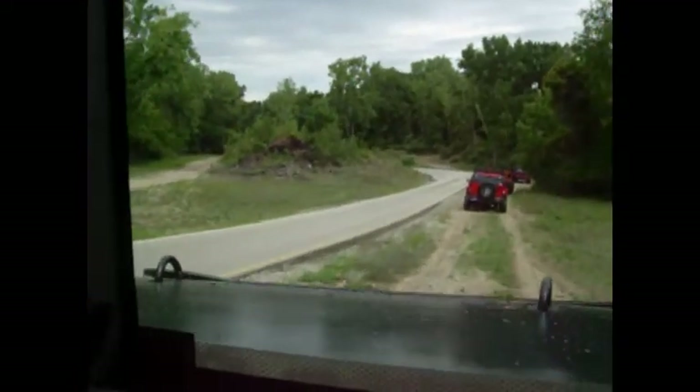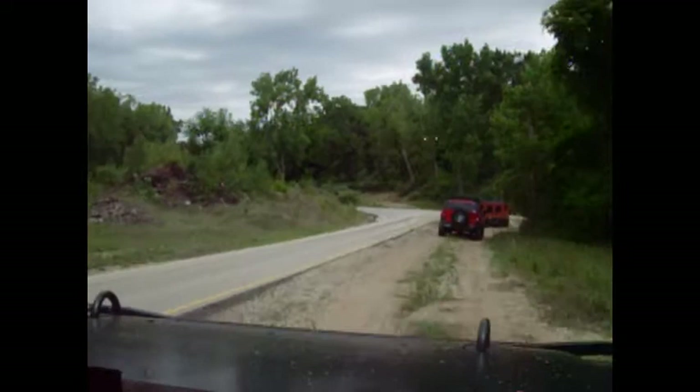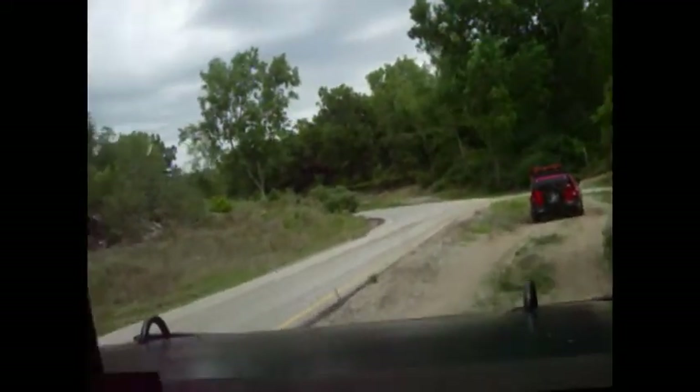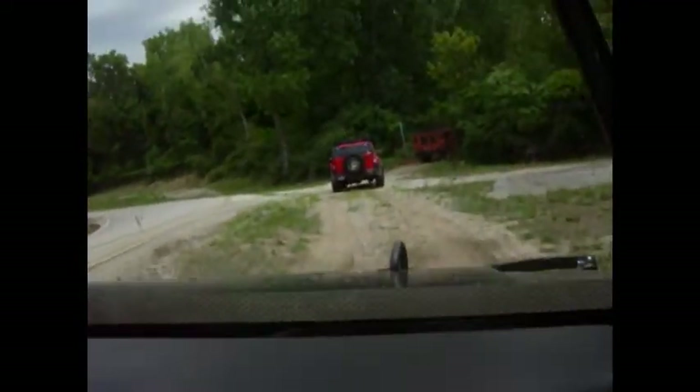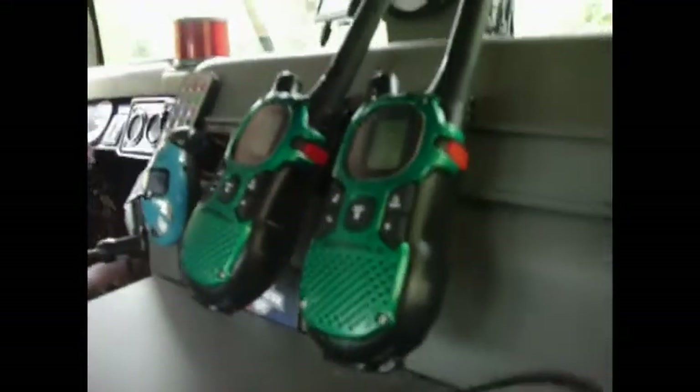I should have brought my twistable tripod. I don't know what I would have twisted it to, but... There's our general walkie-talkie for use for the two of us, for out of vehicle.